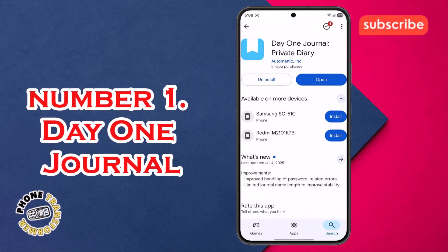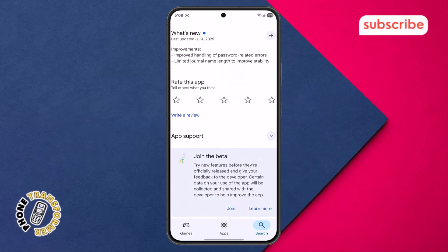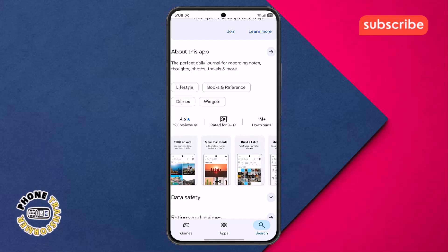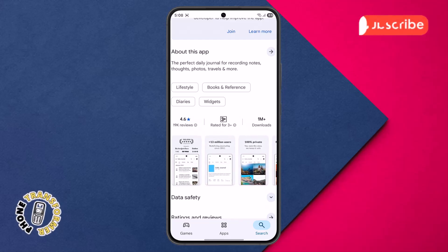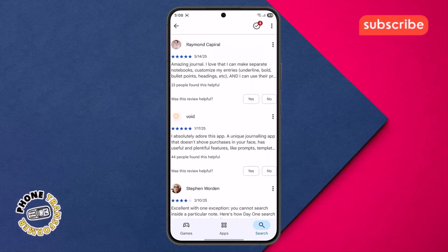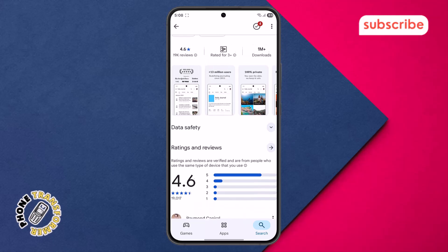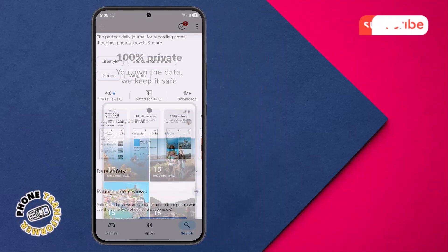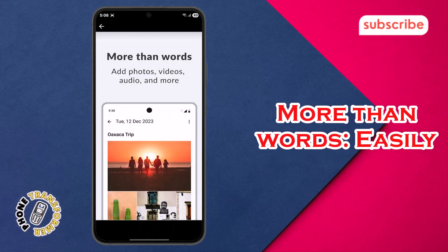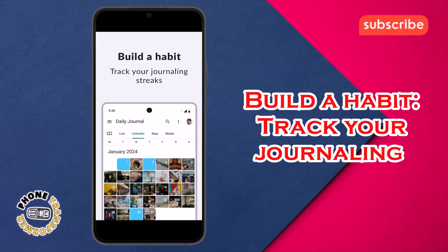At number one on our list, we have Day One Journal: Private Diary. This highly rated app, with a 4.6 star rating from 19,000 reviews, redefines journaling by offering a completely private, cross-platform space to capture your life's moments. It's designed as a personal diary, note-taking app, travel log, or even a gratitude journal. Standout features: 100% private — you own your data and Day One ensures it stays secure. More than words — easily add photos, videos, and audio to enrich your entries. Build a habit — track your journaling streaks to maintain consistency.